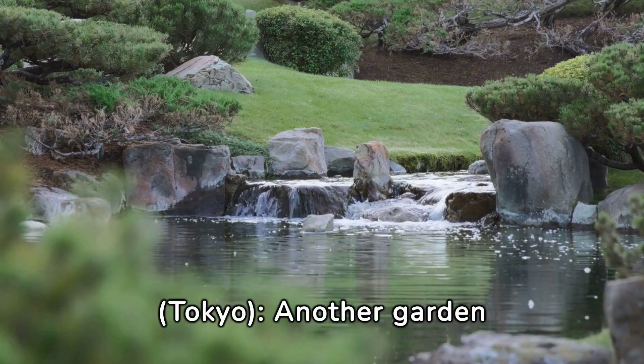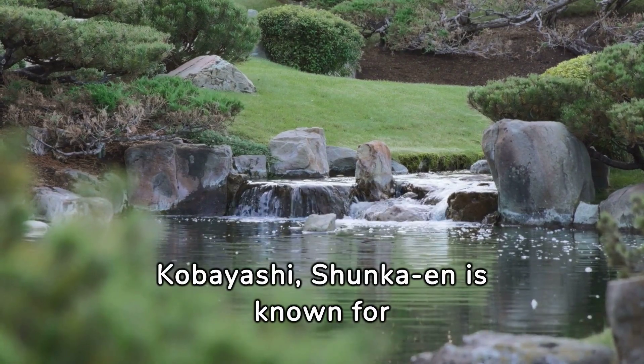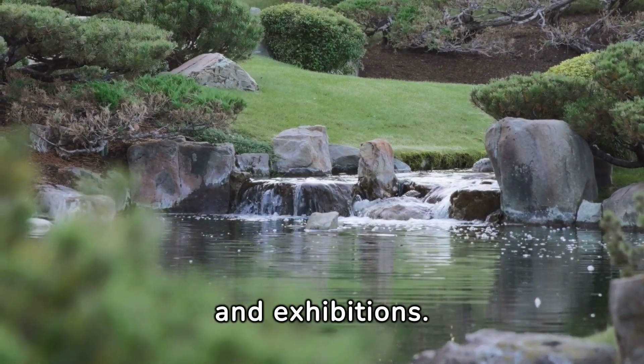Shunken Bonsai Garden, Tokyo — another garden maintained by Kunio Kobayashi, Shunken is known for its stunning bonsai displays and exhibitions.